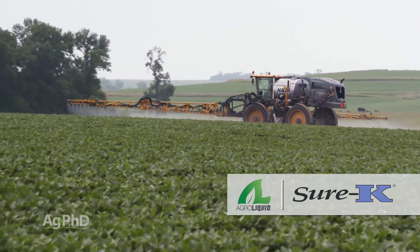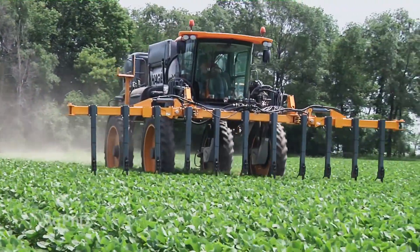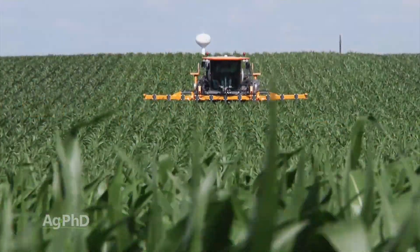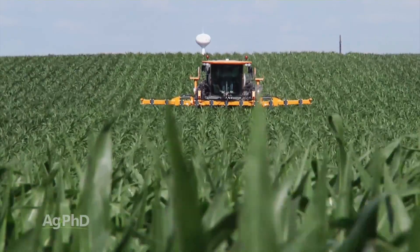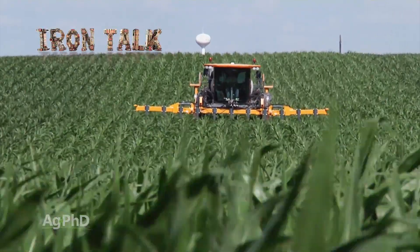Again, if you want to push additional nutrition into your crops later in the season, there are some great ways to get fertilizer out there that the last generation of farmers never had access to. Just check with a knowledgeable agronomist about which types of fertilizer could actually help your crop this year. That's all for today's Iron Talk, and now back to the show.